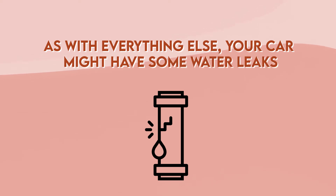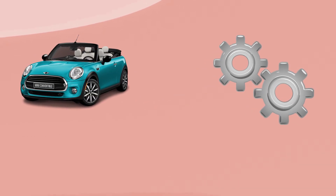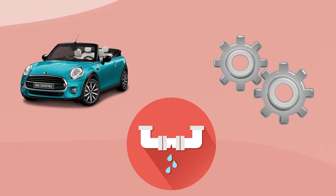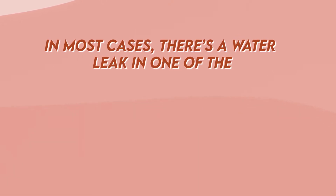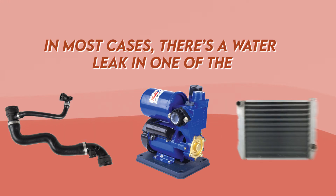Number five: there are water leaks. Your car might have some water leaks, which is a common issue due to humidity. Cars work with multiple parts working together, so water leakage could ruin your heating system. In most cases, there's a water leak in one of the car's hoses, water pump, or radiators.